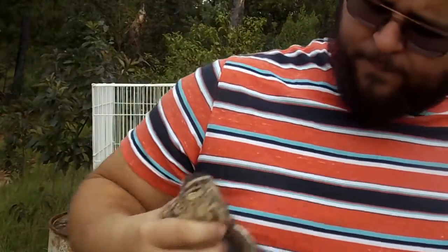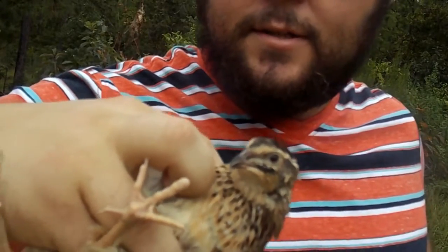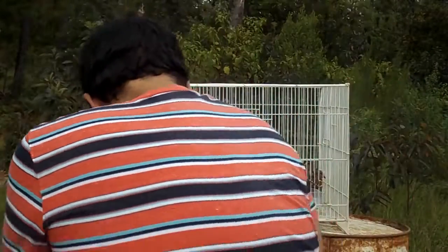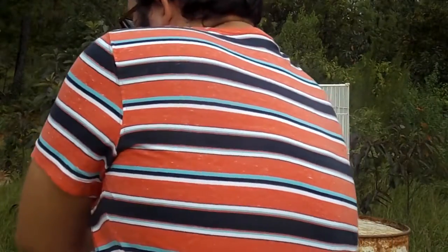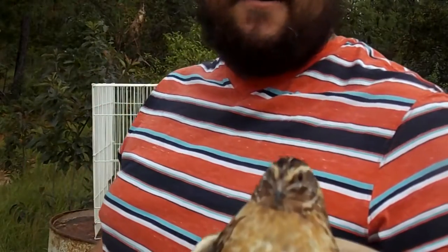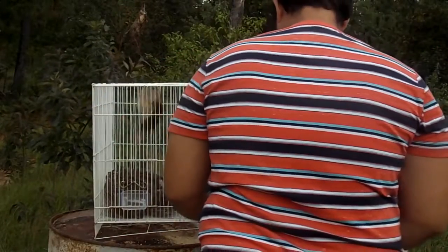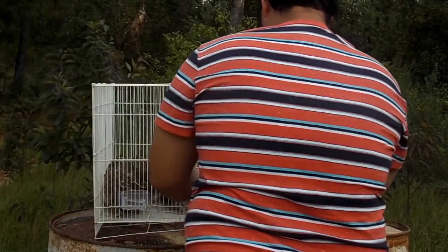And this here is a female — she has lots of spots on her chest. So when you're looking to sex them: males have no spots, females have spots. This is true for a lot of the varieties.